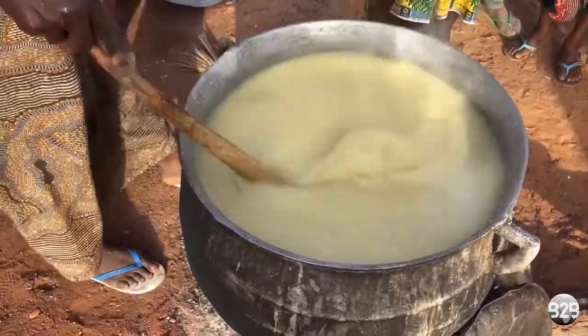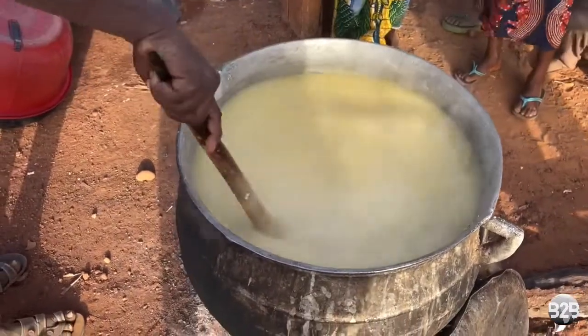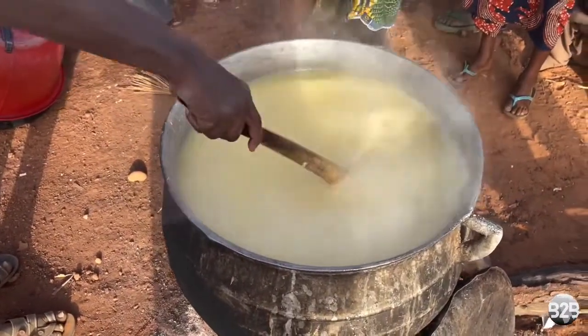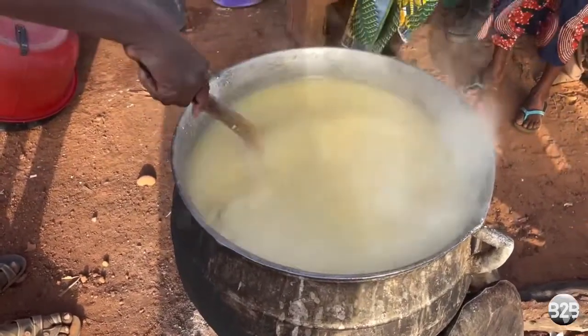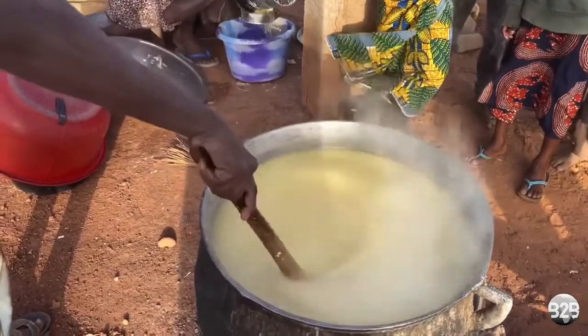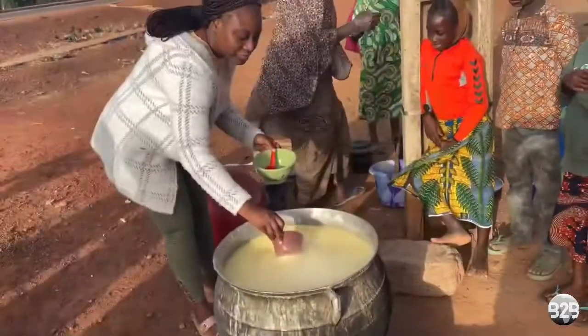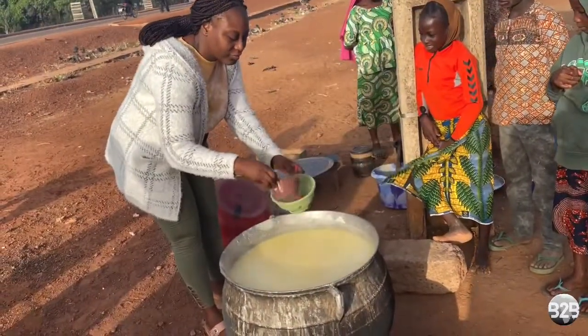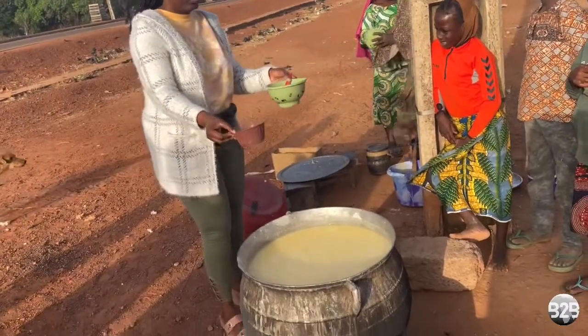The bita is now ready. It is consumed with sugar and/or milk depending on the customer's preference. Bita is also great and recommended for nursing women as it helps with milk production. I helped serve for a while, and she taught me a thing or two about how to serve bita really well.